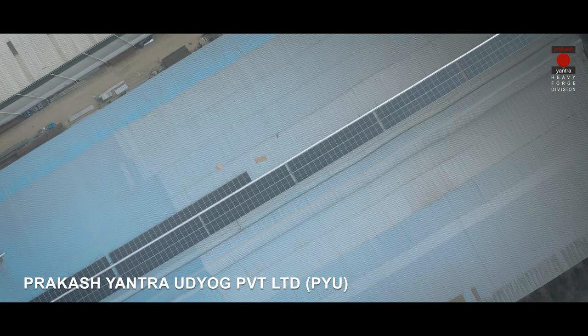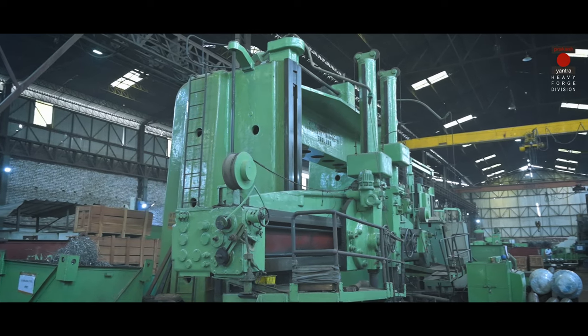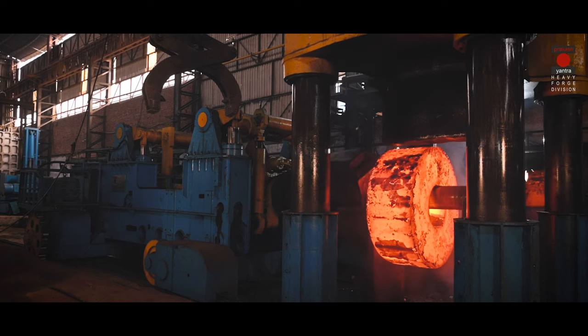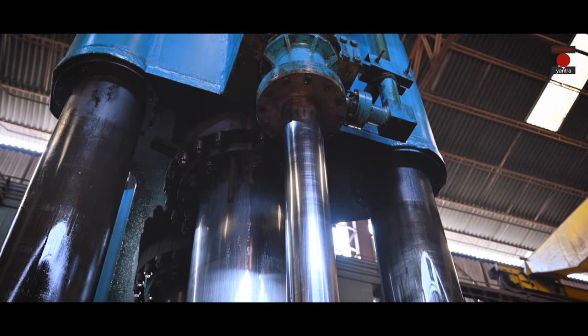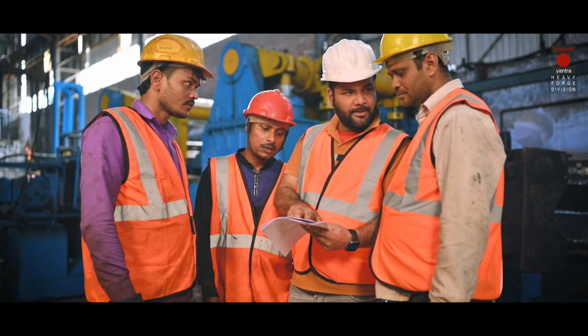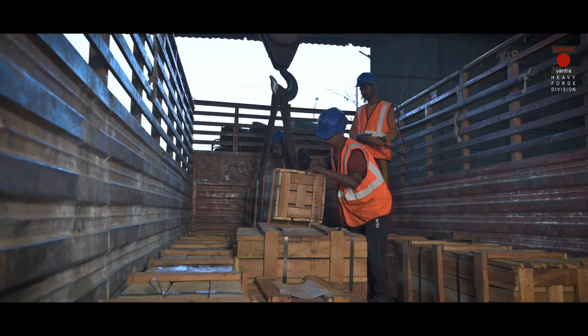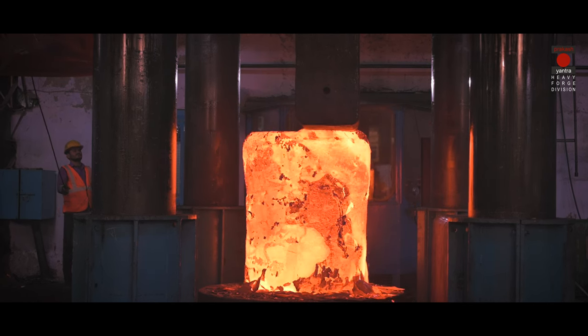Welcome to PYU Forge. Established in 1990, PYU grew out of humble beginnings on the outskirts of the country's capital, Delhi. On the strength of a highly dedicated workforce and the continual improvements in machine, material, process and manpower, PYU gained exponential momentum, delivering products to many esteemed clientele with the required quality certification.